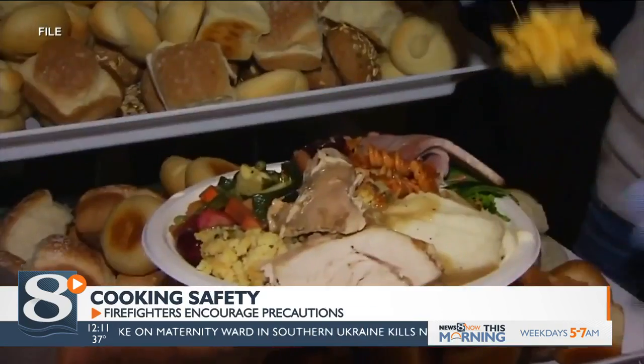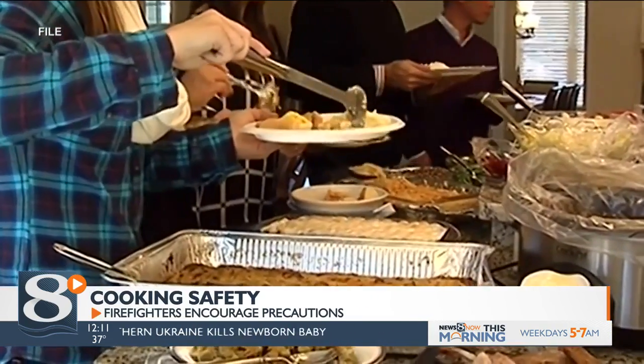Experts say you can safely store leftovers in the fridge for three to four days, and then in the freezer for three to four months.